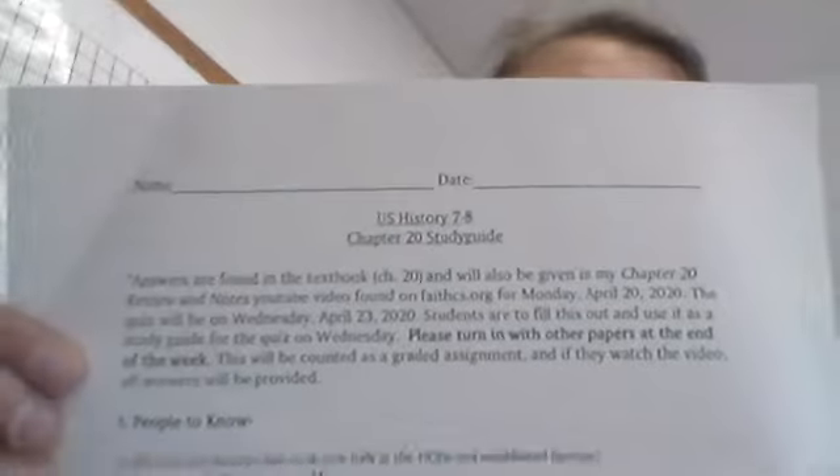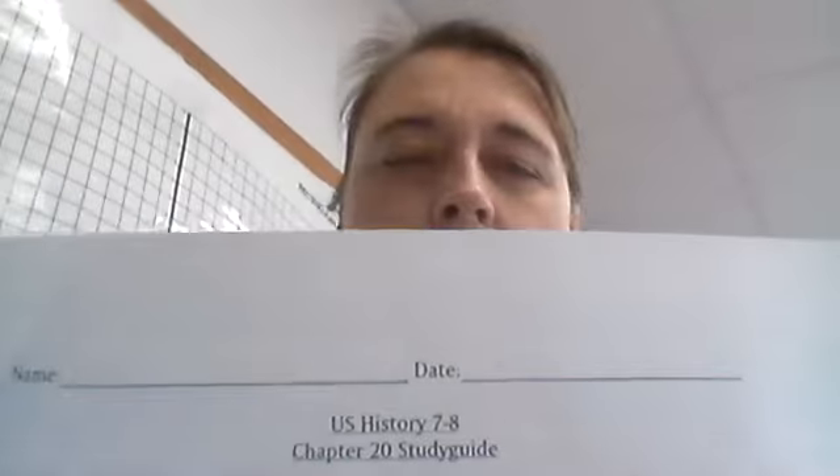I wanted to go through your week with you so you can understand what to do. The first thing on Monday is you should watch the longer video, and in that longer video I give you all the answers to your study guide for your quiz on Wednesday. So if you watch that, you can get all the answers, write them down, and use this study guide right here to study for the quiz.